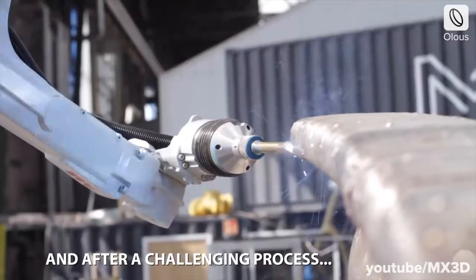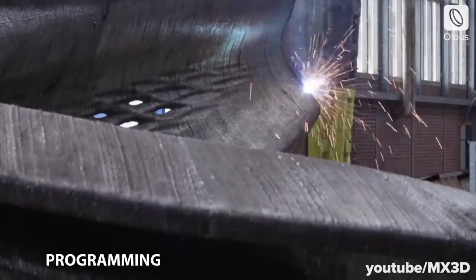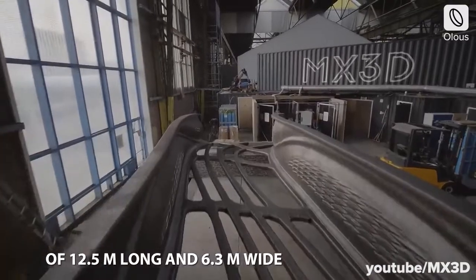Buildings are not the only structures profiting from 3D printing technology. This MX3D bridge is a 12-meter long stainless steel pedestrian bridge, completely printed inside a factory.